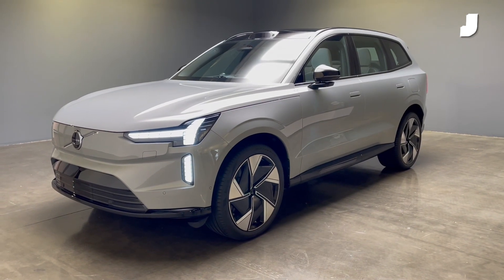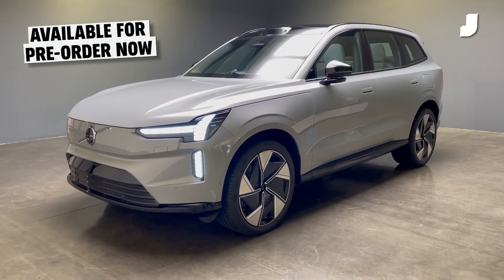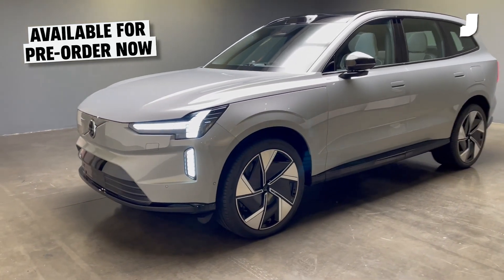If all that sounds like the makings of your dream $80,000 car, the EX90 is available to pre-order now and will premiere in the 2024 model year.